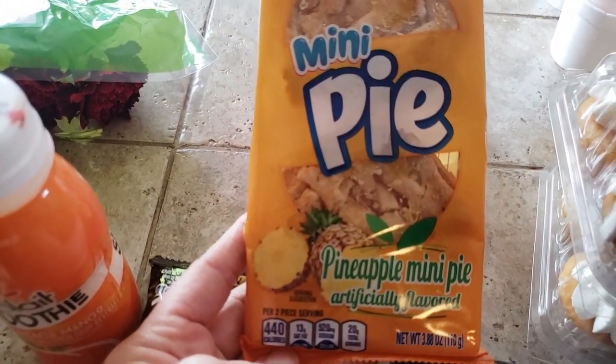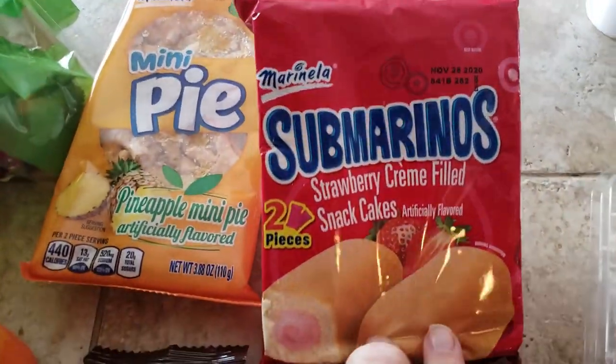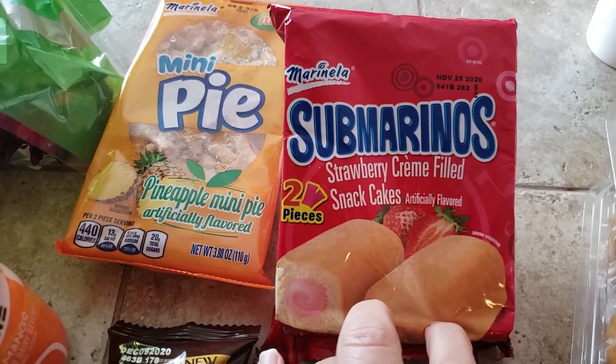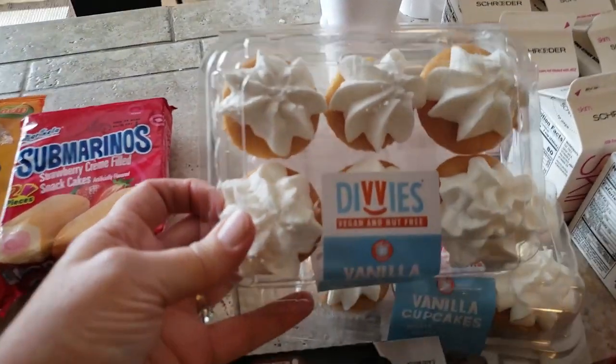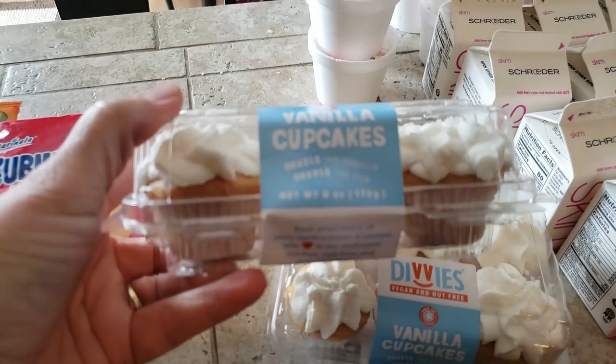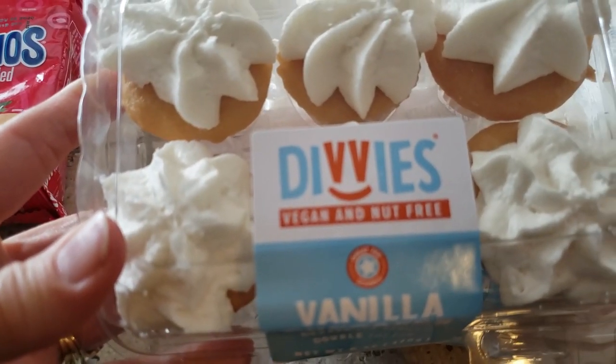They gave us a pineapple mini pie — just like a snack, there's one of those. And then something that looks like a Twinkie but they're strawberry cream filled. And two things of vanilla cupcakes — these look like they're vegan and nut free.